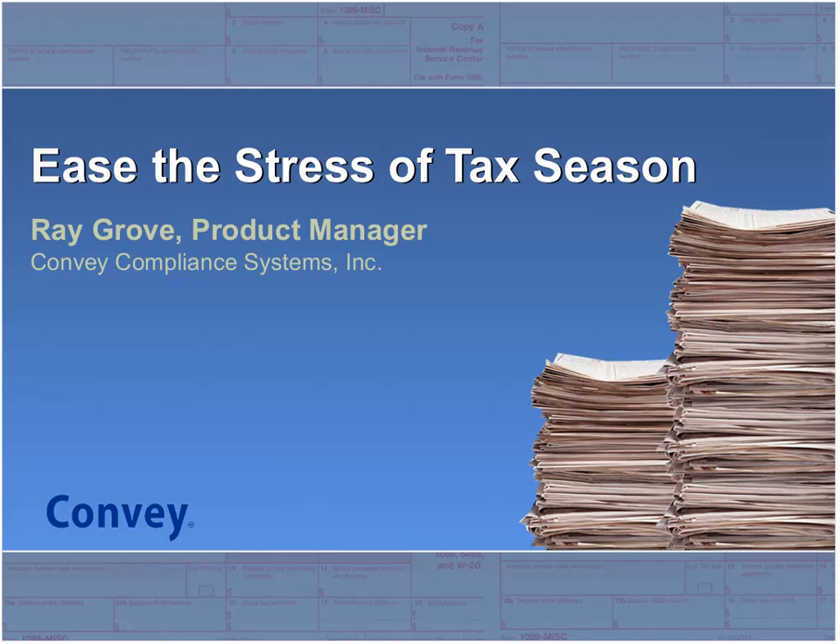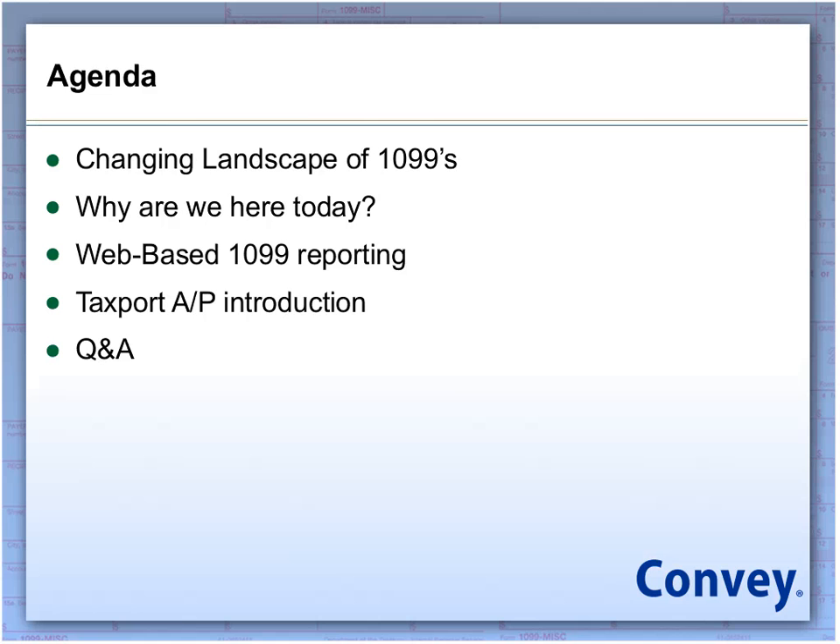Thank you everyone for your participation in the polls, and with that I'm going to hand it over to Ray. Thank you Lauren, and thank you everyone for joining us today. Hopefully we can all learn something from each other on today's call. The agenda for today is to first cover the changing landscape of 1099s, then talk about whether there is a better way to be doing things, what web-based 1099 reporting means, how Tax Board AP fits into that, and then we'll move into a Q&A session.